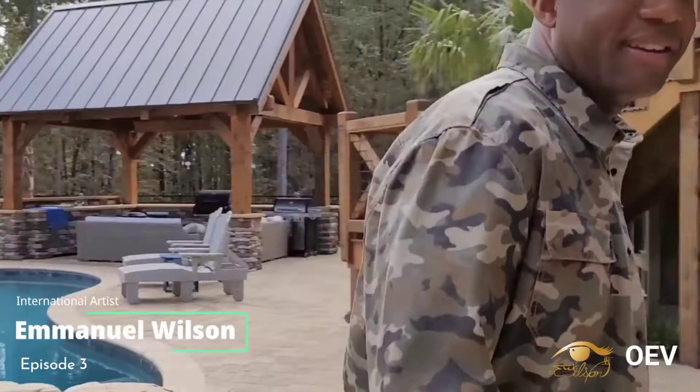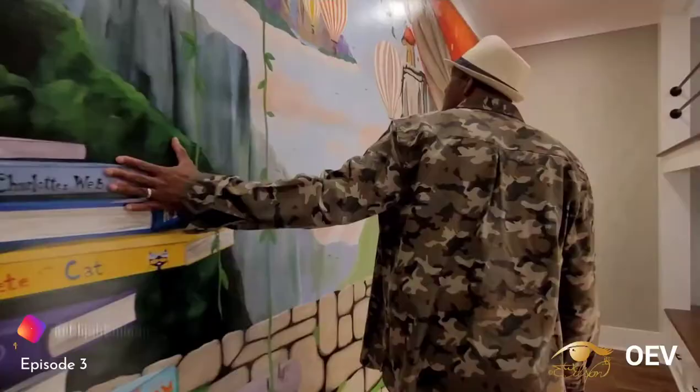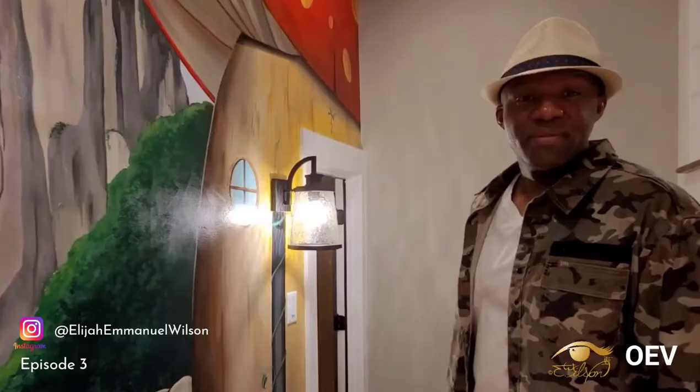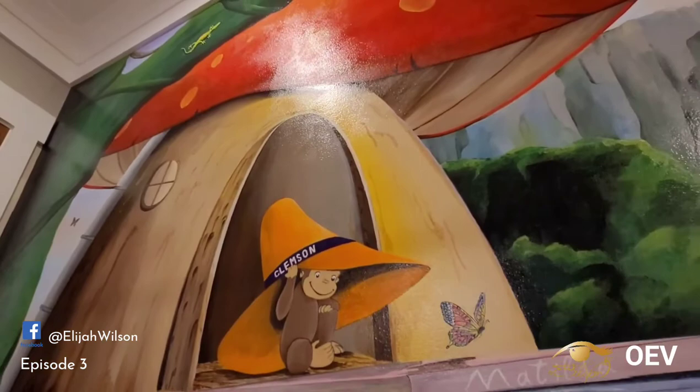Guess what? The mural is complete. Follow me in. The door that's going to open up something to greatness. The mural has been varnished. It's complete.